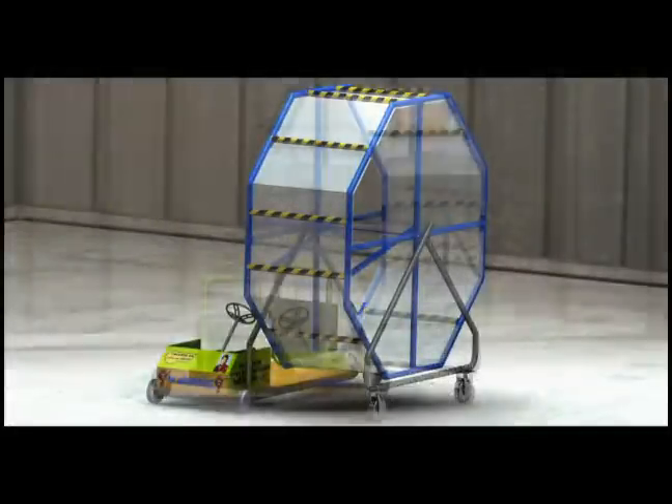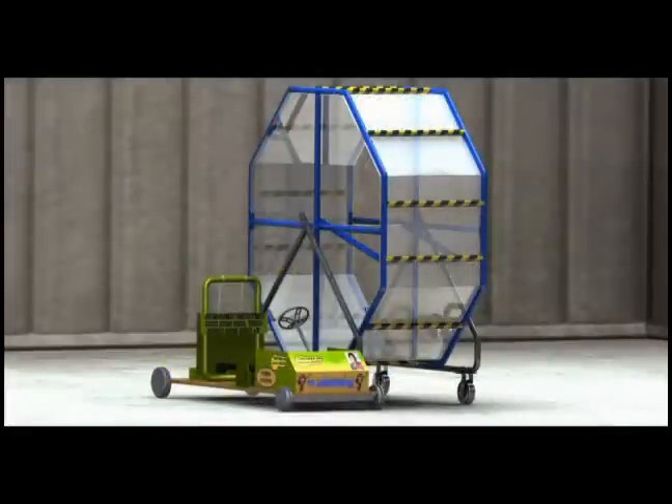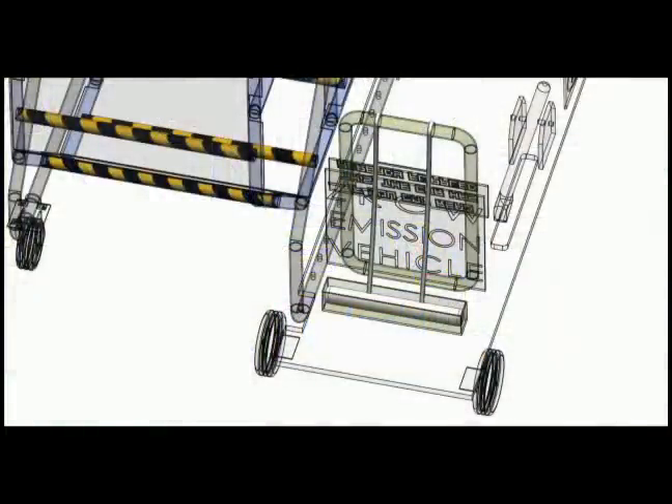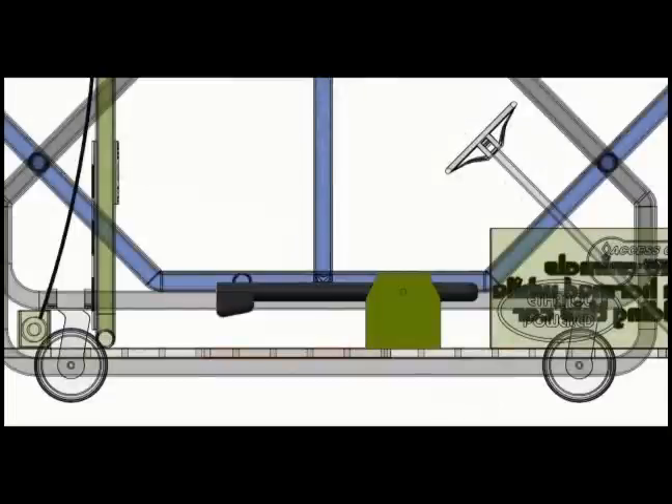These beautiful drawings you see before you — I bet you're asking yourself what they could be. Well, they are going to be the coolest car going down the track at this year's Red Bull Soapbox Race in San Francisco.